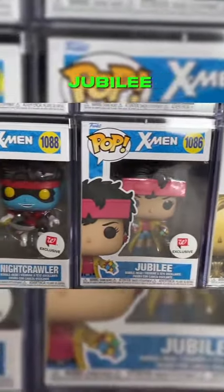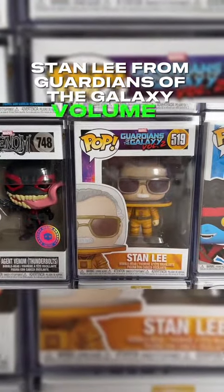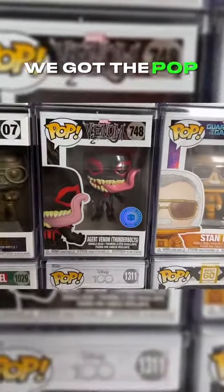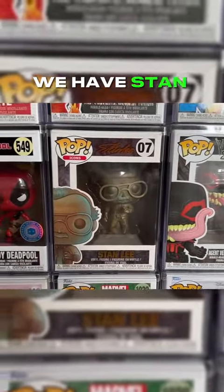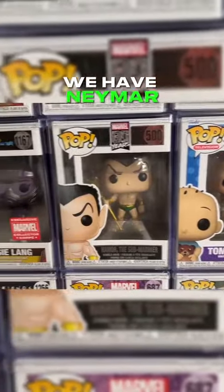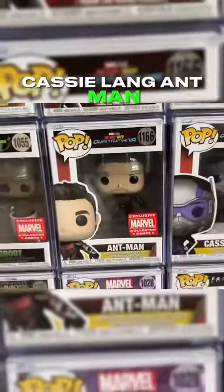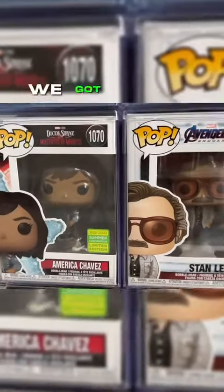Moving up to the next row, we have Aisha, Jubilee, Nightcrawler, Stan Lee from Guardians of the Galaxy Vol. 2. We got the Pop-in-a-Box-exclusive Agent Venom, Thunderbolt. We have Stan Lee, Lady Deadpool. We have the Chase of Yelena. We have Namor, Cassie Lang, Ant-Man. We have Groot, another Groot. We got Stan Lee. We got America Chavez.